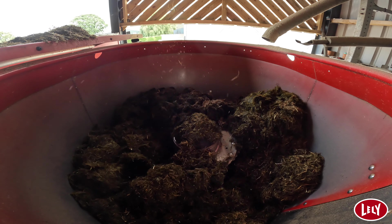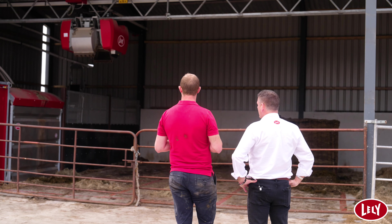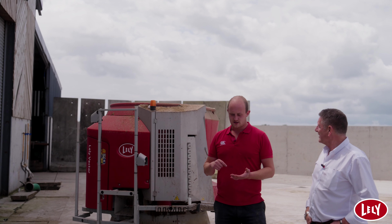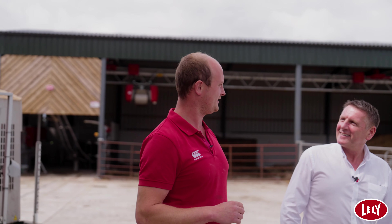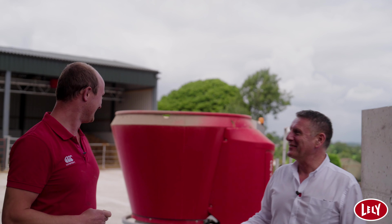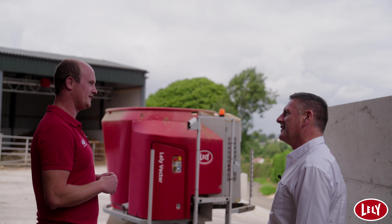With everything these days it's on the phone, so you've got access to it all the time. I can see the Vector is now mixing and it's just about to go out — it'll do its three jobs: scanning, pushing up, and feeding. It does it every day, morning, noon, and night. Its busiest times are between five in the afternoon and about midnight. Our cows seem to eat more then — possibly as it cools down. From six in the morning to ten o'clock it may not feed the cows at all. Before we installed this, we used to feed at eight o'clock in the morning — possibly a time when they didn't want to eat.